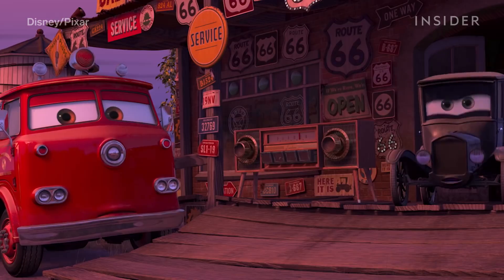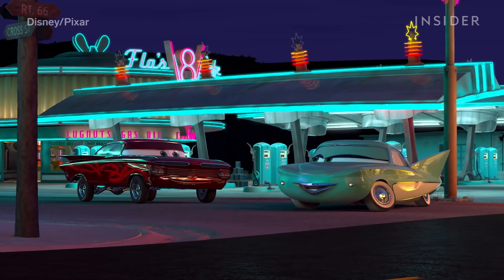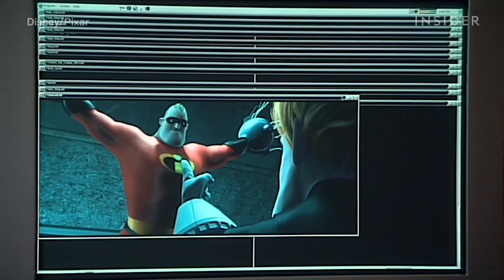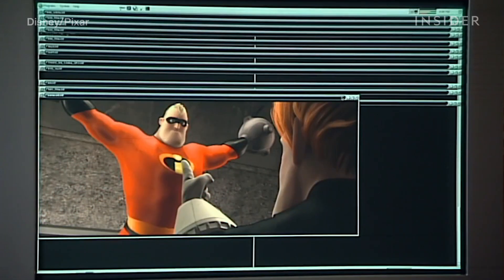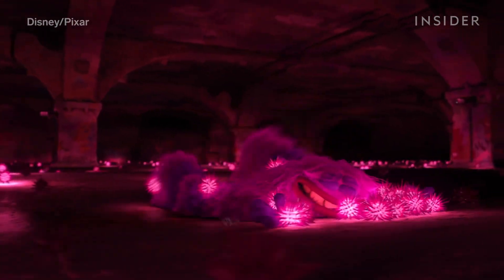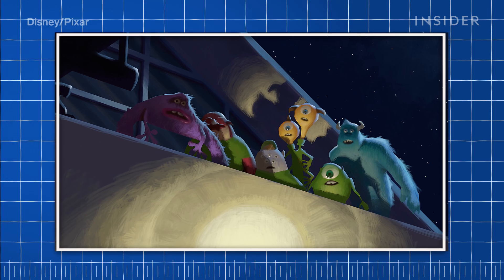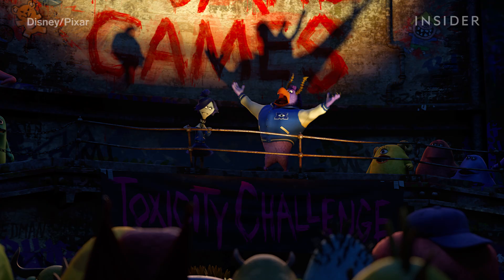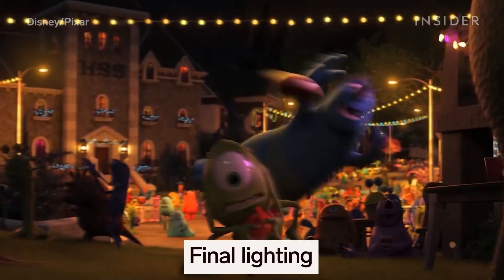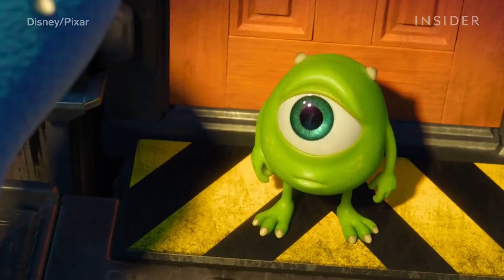In Cars, Pixar used ray tracing in small doses to create reflections and shadows in dynamic scenes with lots of shiny vehicles. But for the vast majority of shots, Pixar's artists still built reflections and mapped out shadows by hand. That changed with Monsters University. The lighting team wanted more time to focus on the artistic rather than the engineering side of lighting, like creating new scare lights for scary monster scenes. To streamline the process, the goal was to ray trace pretty much everything — all the shadows and light refractions, even the reflections in a character's eye.